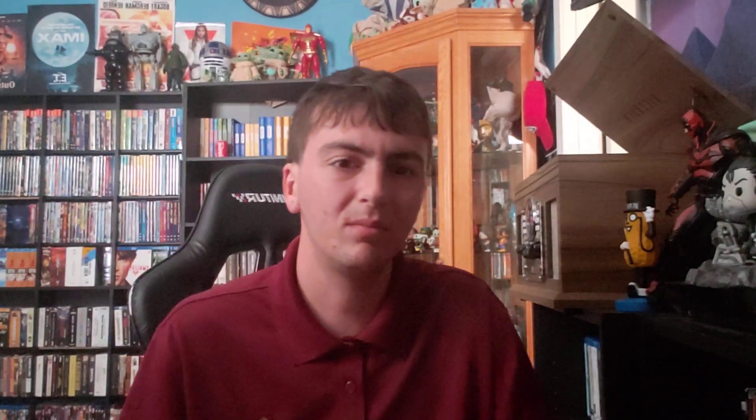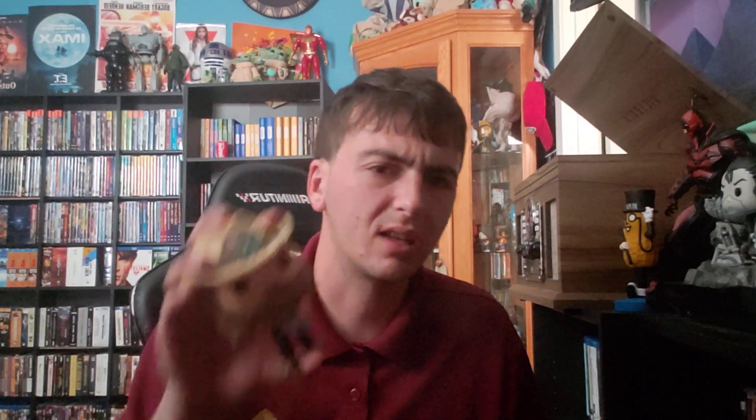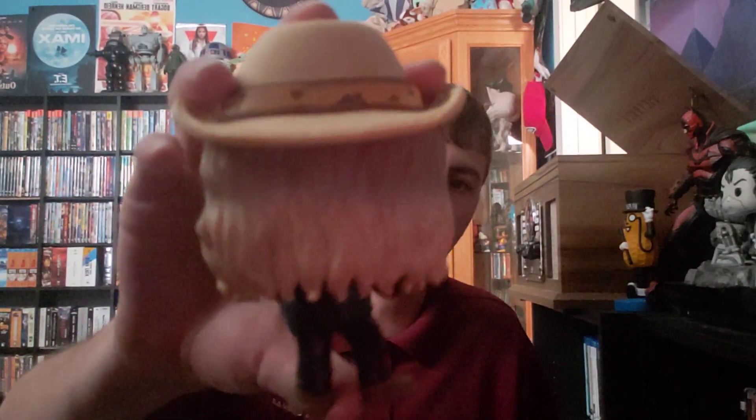I got a Chris Stapleton pop. This was $4. I'm sorry about the dog barking in the background — I wish I could do something about that. I'm a fan of his music — excuse me if I mispronounce his last name. I love this one. One of the best pop rock pops for $4. I love how they captured the different color variations of his hair — he's got a light brown, some grays. It definitely looks like him. A really great looking pop overall for $4.